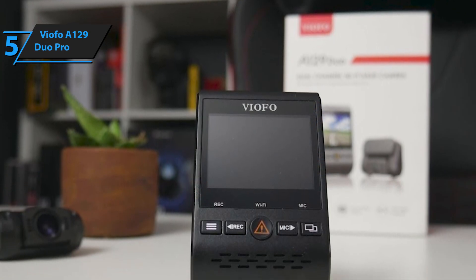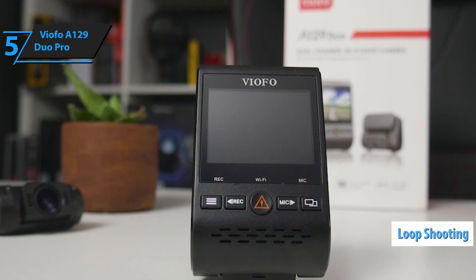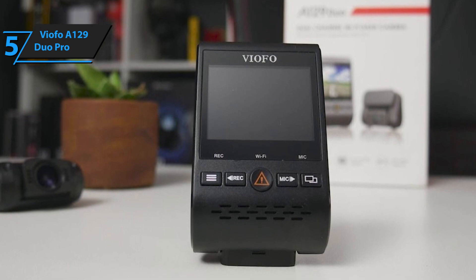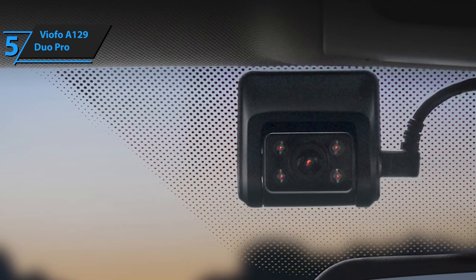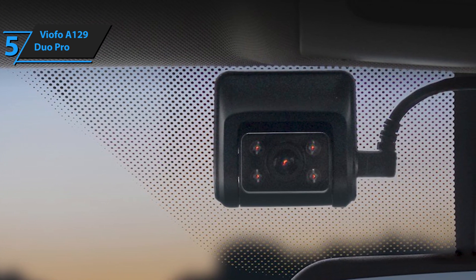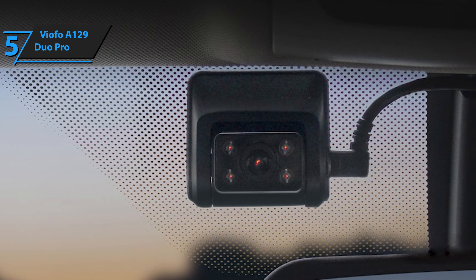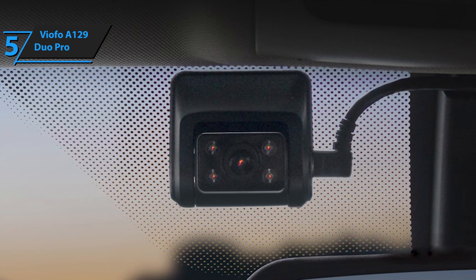The Duo Pro utilizes loop shooting and records clips in small chunks while deleting the oldest ones when you run out of space on the microSD card. The video quality is pretty good both on the front and rear camera, especially considering the price. The 4K resolution of the front will come in handy in situations where you need a clear view of details such as license plate numbers. Night shots are surprisingly good, and even better than some other surveillance cameras.